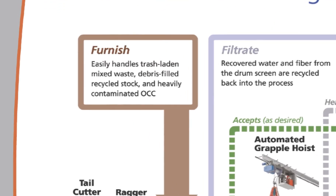It easily handles trash-laden mixed waste, debris-filled recycled stock, and heavily contaminated OCC.